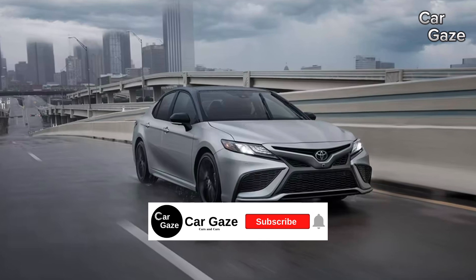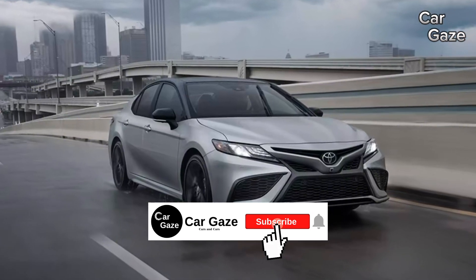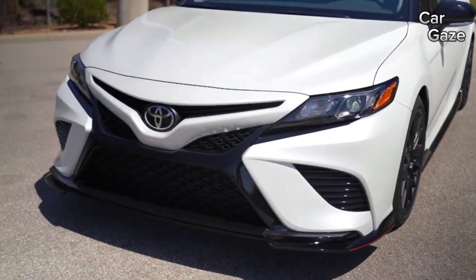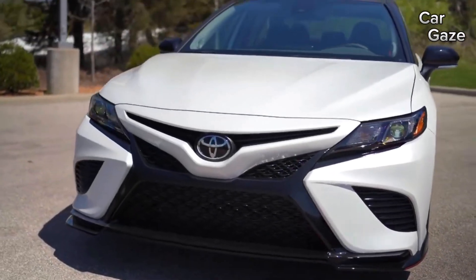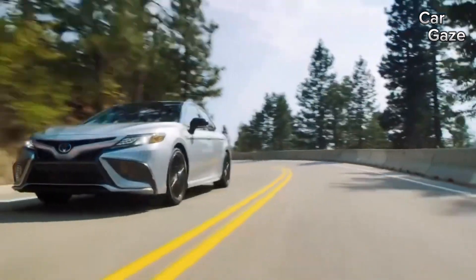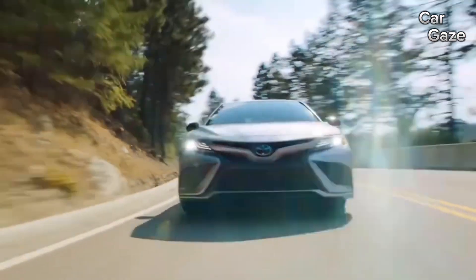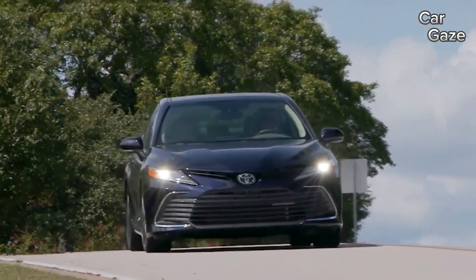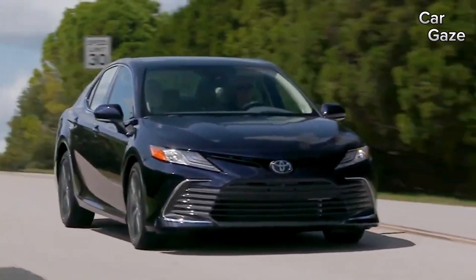Looking forward to 2024, the only change is bidding farewell to Amazon's Alexa interface, as the Camry carries over unchanged from 2023. Priced between $27,515 and $35,390, the XLE Hybrid stands out as our top choice, embodying the Camry's essence: an easy-driving, family-focused sedan with a tasteful cabin.